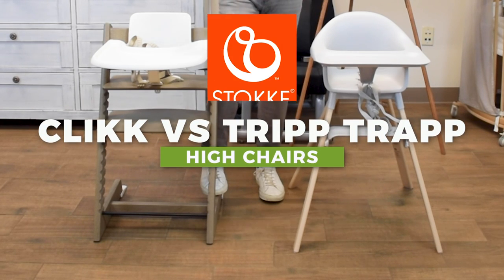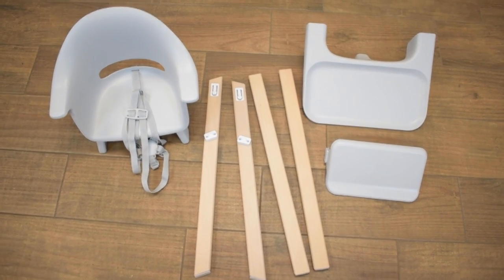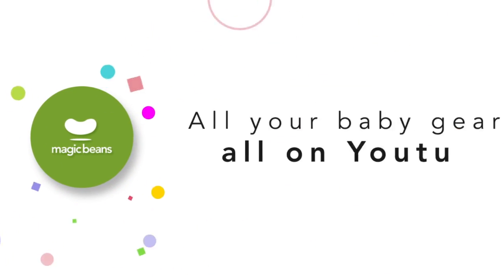In this video, I'm going to be comparing the Stokke Tripp Trapp and the all-new Stokke Click, their newest highchair — small but high quality. This is Ellie from Magic Beans, and I'm so excited about comparing the Stokke Tripp Trapp chair and the Stokke Click. Stokke is one of my favorite highchair brands, and we want to break it down for you.